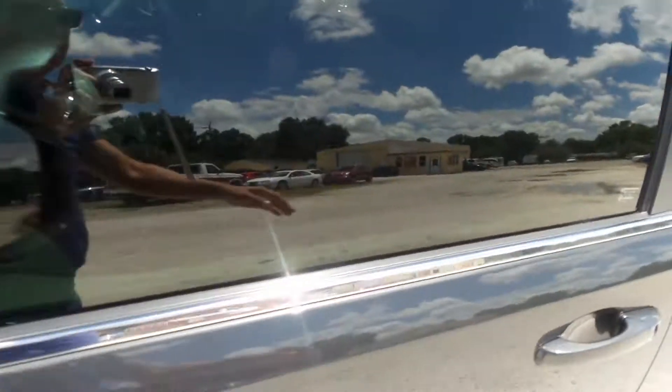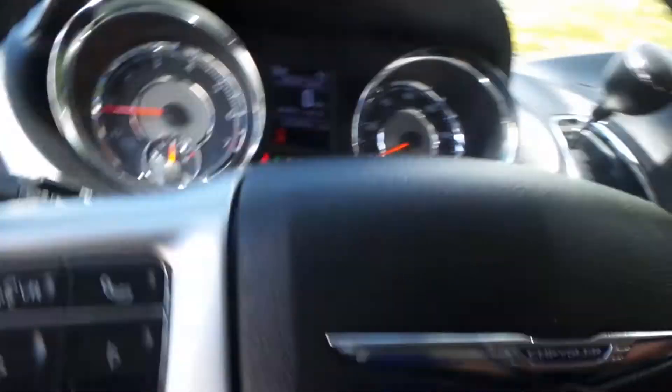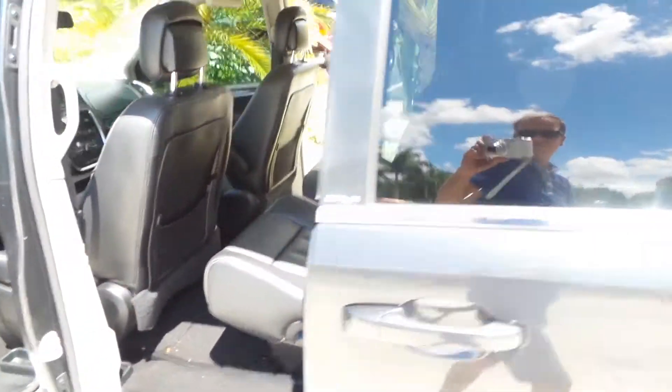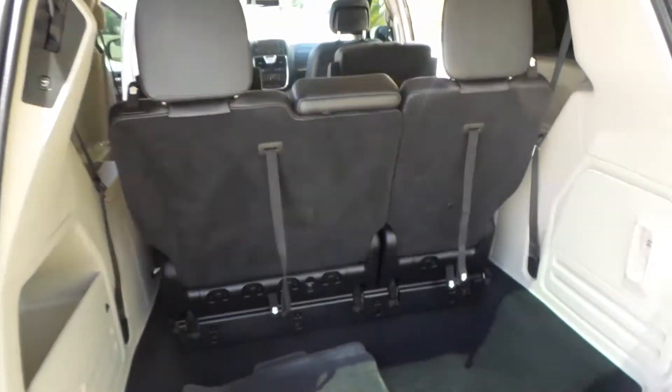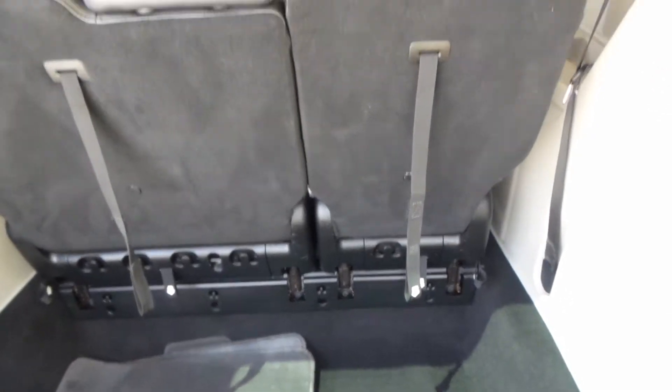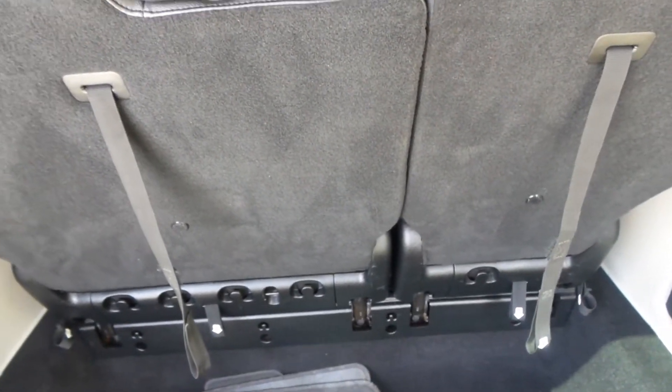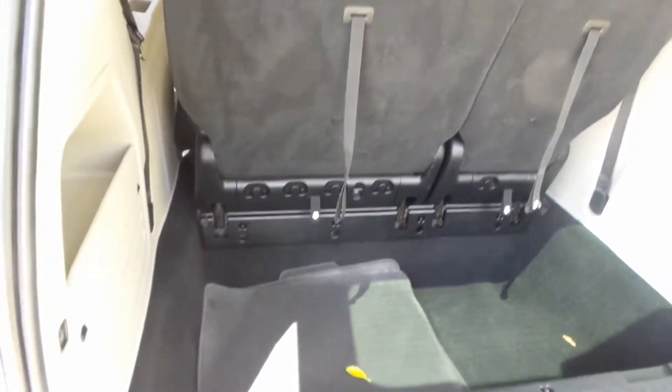Now I'm going to come in here and open all the doors to show you everything we've got in here. The sliding doors are all automatic and they all work. These seats do stow and go — they fold down and flip into the floor. You do have the original floor mats.